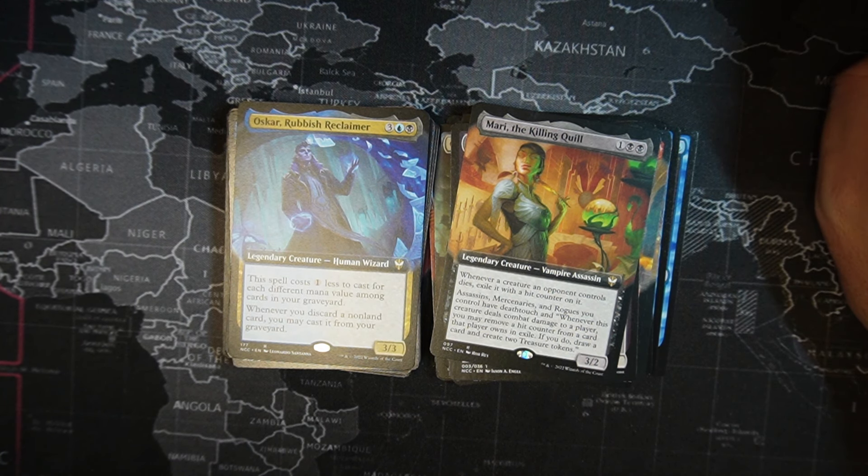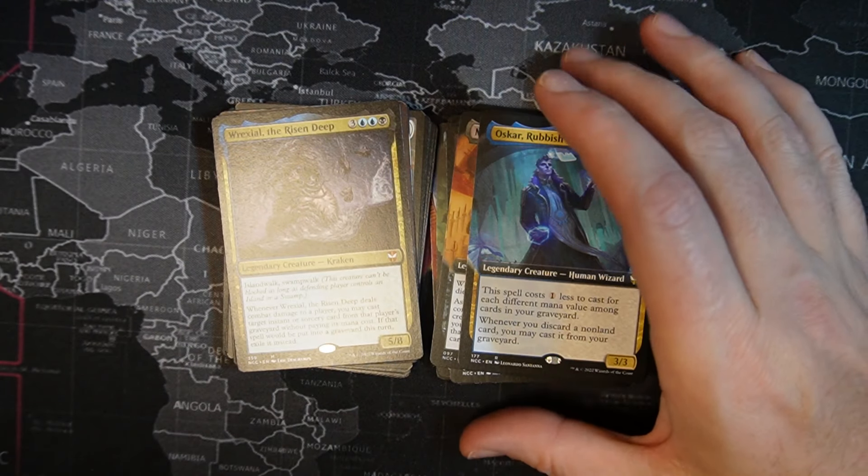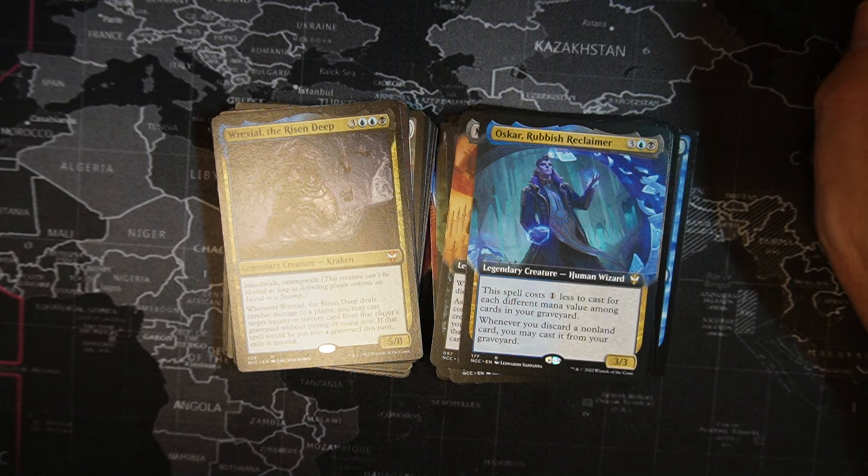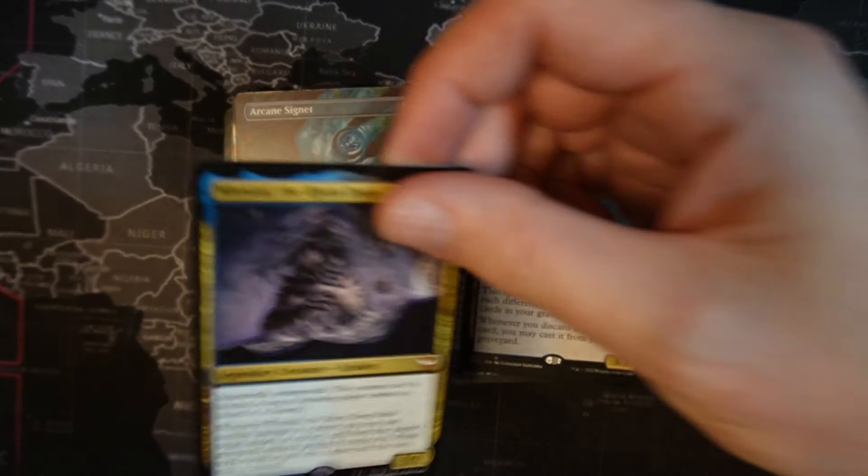Oscar, Rubbish Reclaimer — one blue, one black, three colorless, legendary creature, human wizard. This spell costs one less for each different mana value among cards in your graveyard. Whenever you discard a non-land card, you may cast it from your graveyard. Rexel of the Risen Deep — one black, two colorless, two blue, three colorless, legendary creature, kraken with islandwalk and swampwalk, 5/8. Whenever this card deals combat damage to a player, you may cast target instant or sorcery card from that player's graveyard without paying its mana cost. If the spell would be put into a graveyard from anywhere this turn, exile it instead.